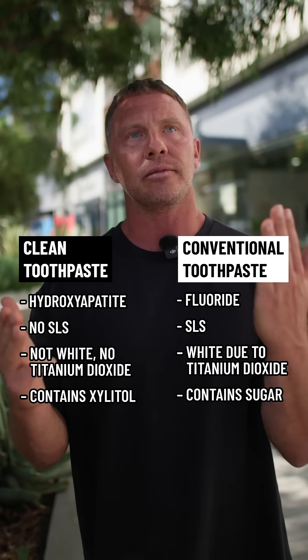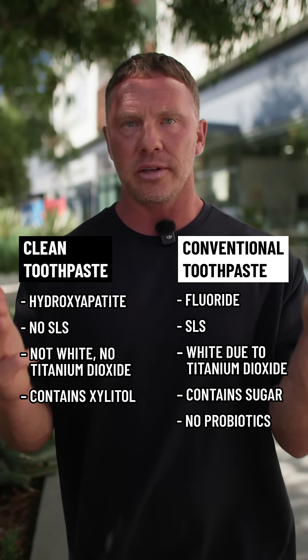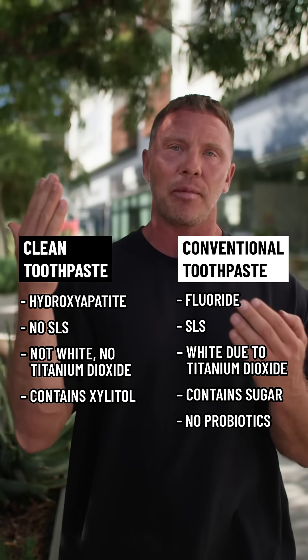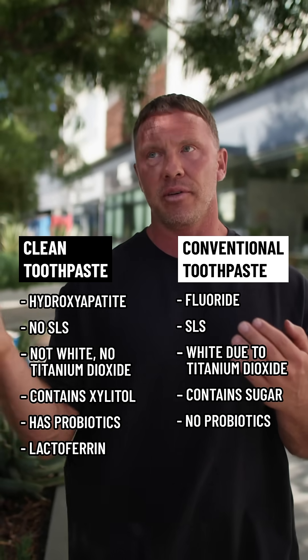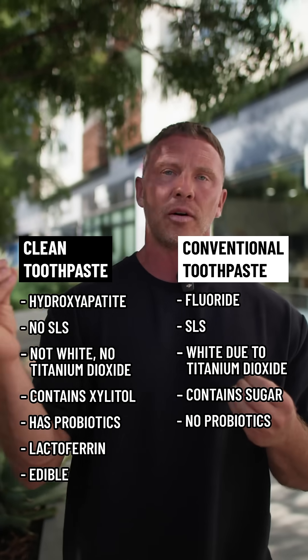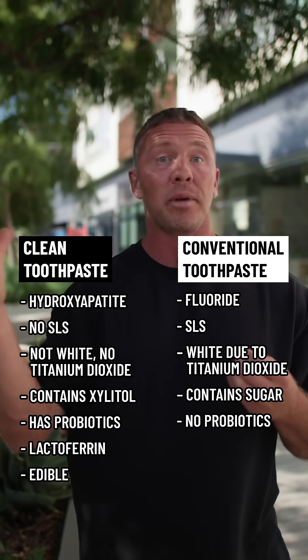Conventional toothpaste usually never comes with any probiotic — it's all toxins and fluoride. Clean toothpaste ideally has a probiotic, for example Bacillus subtilis, and other active ingredients such as lactoferrin. This is something you would eat. It's designed to support your oral microbiome, to not nuke it, and to actually give your teeth building blocks from the outside.